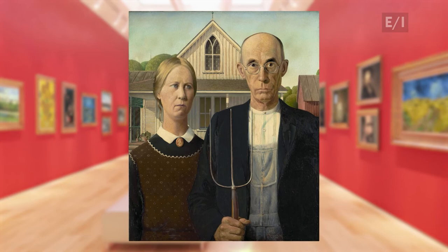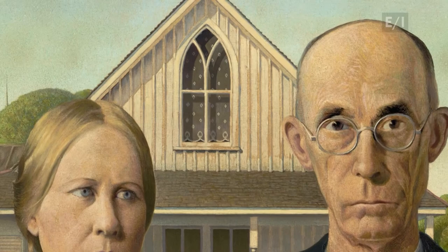Most people have seen the painting called American Gothic, but few have a clue as to why the picture is called that. The name comes not from the two people standing in the foreground, but from the house half hidden in the background.